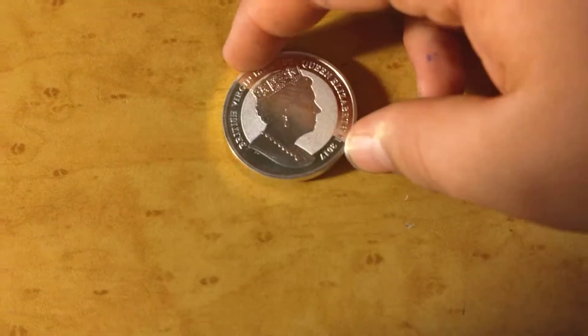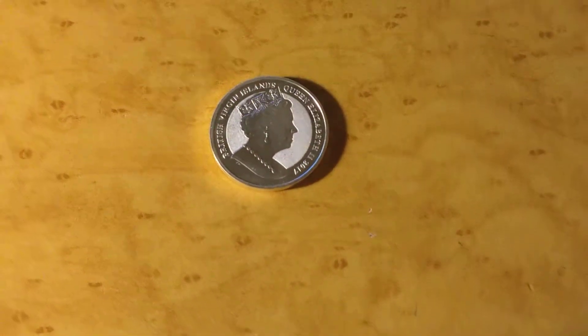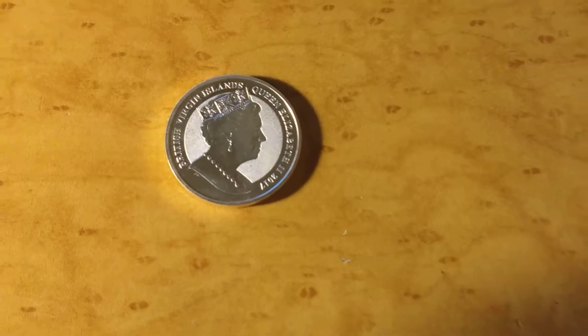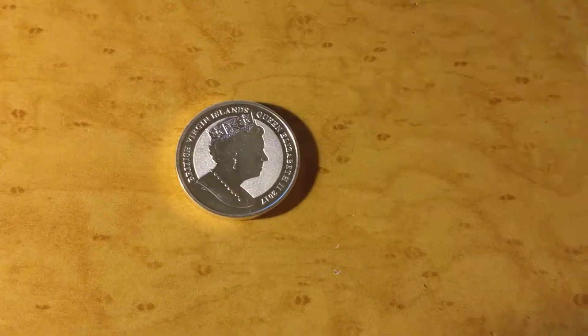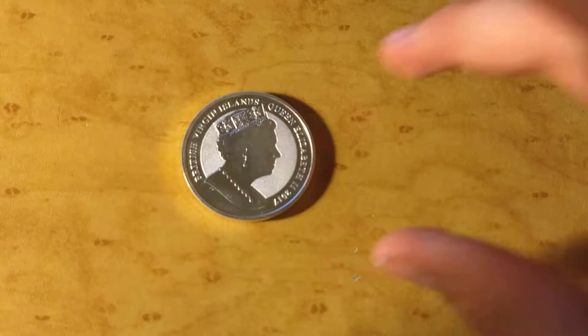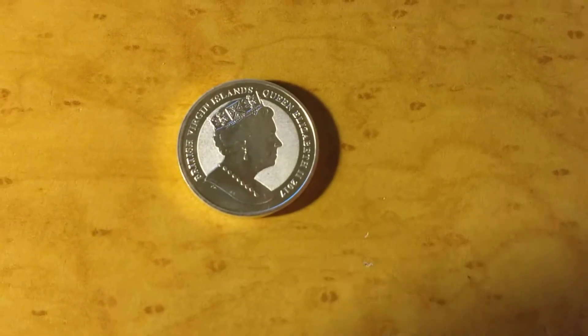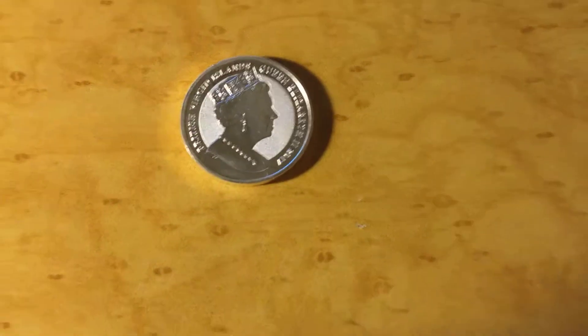Don't pay attention to the fingerprints. It's just a very beautiful coin. This is one of my examples of numismatic coins, compared to something like this which is more semi-numismatic. But I just love these coins — they're so pretty, and you gotta stack them every now and then.